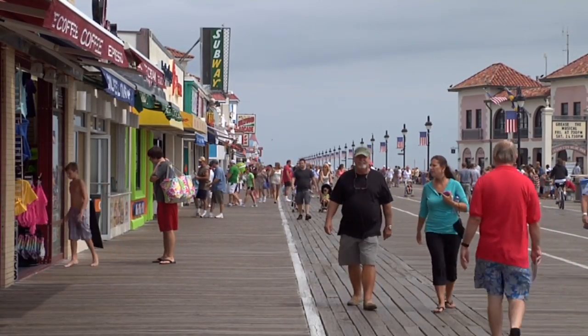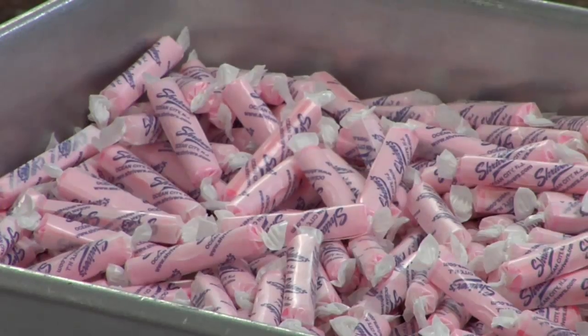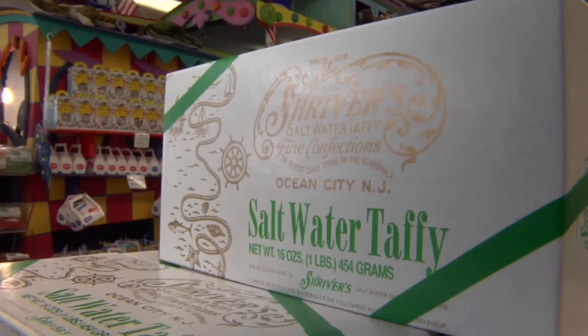There are lots of sweet things about the Jersey Shore. Some folks in Ocean City insist the sweetest is saltwater taffy. 'You know it really is chewy and it lasts a while, so it's a good treat.' 'Oh I love saltwater taffy.' I guess it's the taste, the texture, the fact that it's made here in New Jersey.